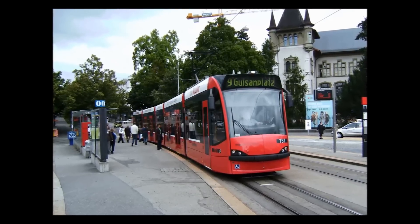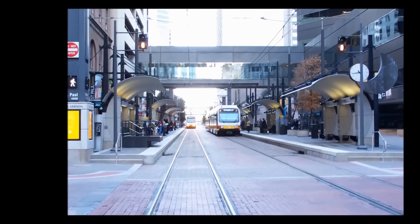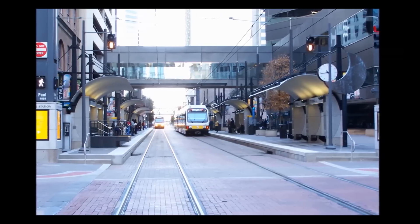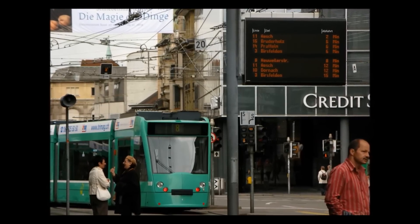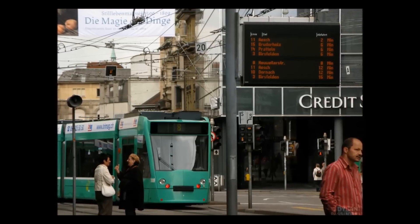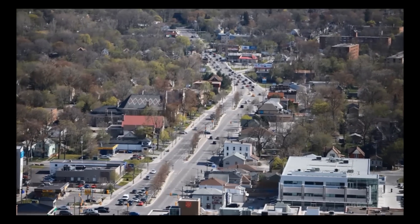LRTs normally run on a dedicated lane to ensure they are on time and can move quickly. In major urban centers they can operate on a schedule of one LRT every three minutes. The LRT system being built in Waterloo Region plans to run a train every eight minutes and will feature travel times that compete with cars.